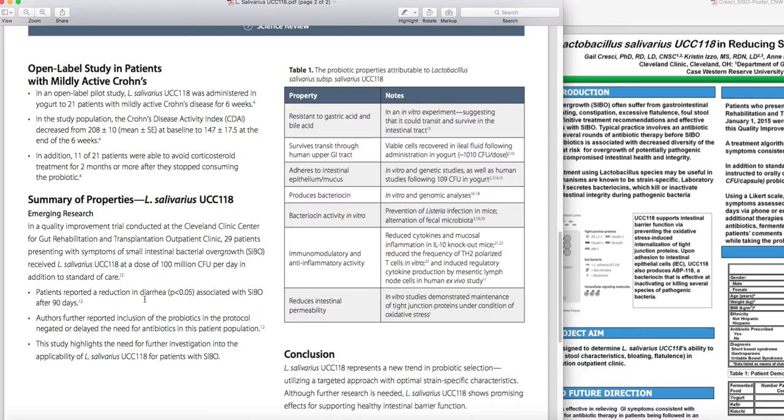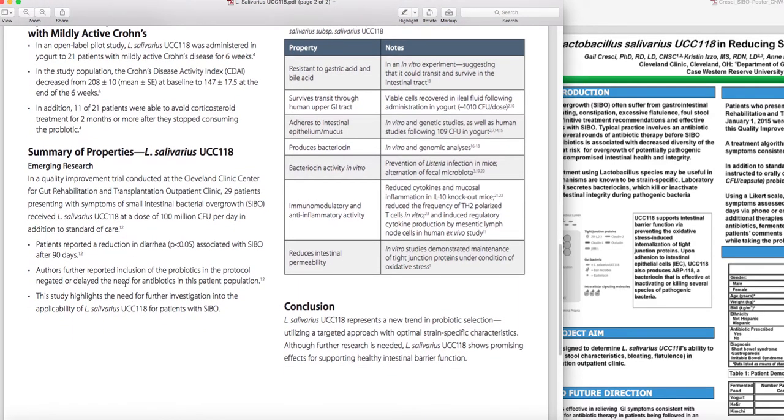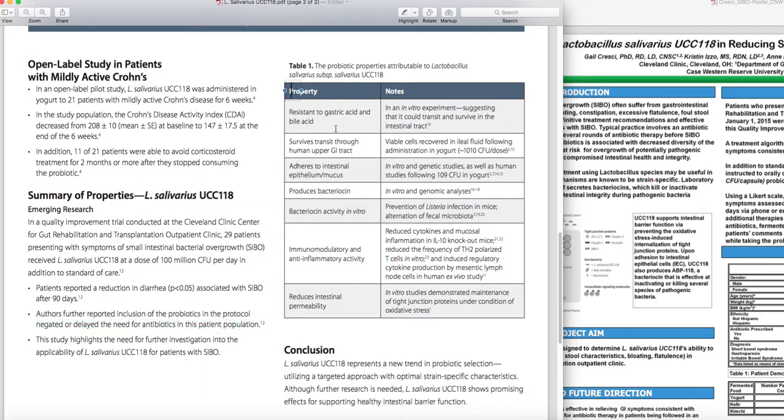That was the only thing they were taking. They reported reduction in diarrhea after 90 days and delayed or negated need for antibiotics in that population. The strain's properties noted include modulating inflammation, modulating pathogens, improving zonulin levels and tight junction modulation, and preventing or decreasing intestinal permeability. Importantly, this strain is resistant to gastric acid and bile, so it will survive the stomach and small intestinal pH changes.